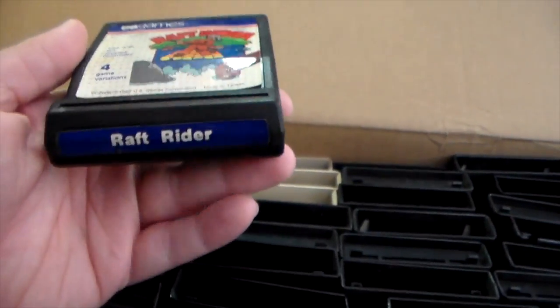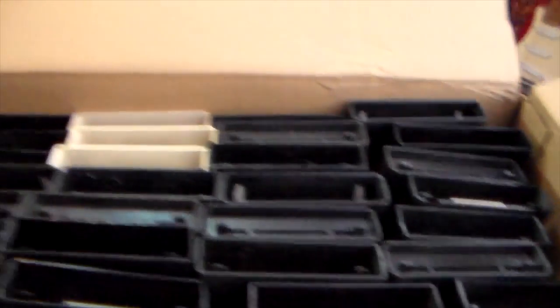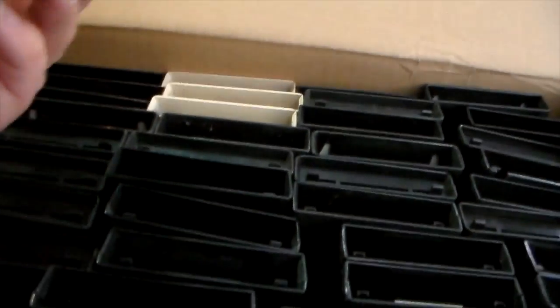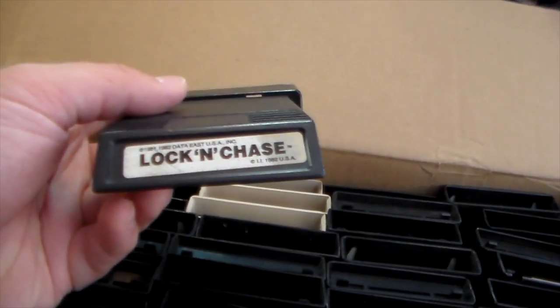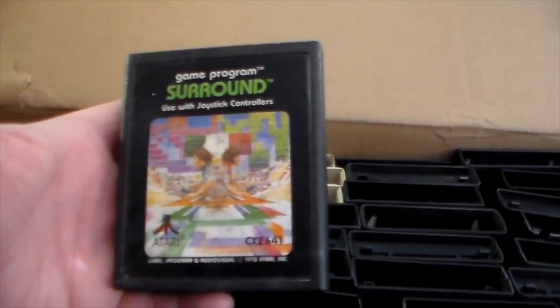This is a U.S. Games cart - I've never had a U.S. Games cart before, and here is Raft Rider. That's a cool looking cart. And here is Lock and Chase, and it's a white label - never had a white label M Network game before. That is cool. And now we have Surround - that's a double but it is a label variant, because I have the very first print with the number on the end label. And we've got Video Checkers.